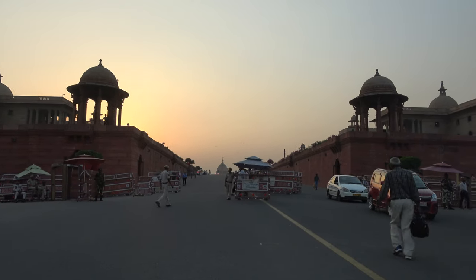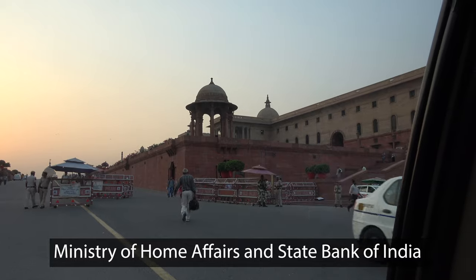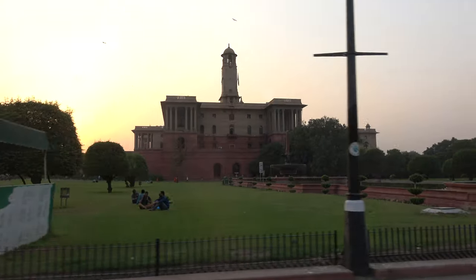But we can't go any further. This is a high security zone, so we are not to stop our car here. The police is right there. Okay, the south road.